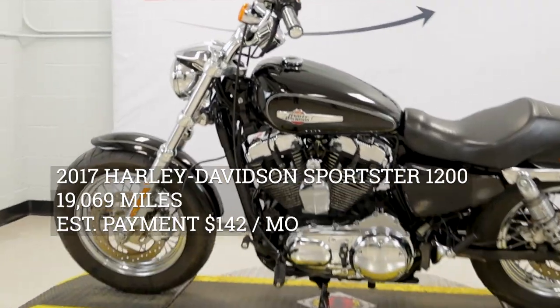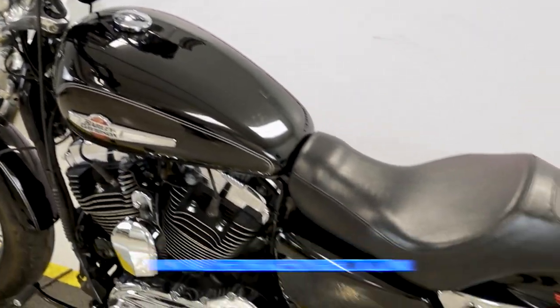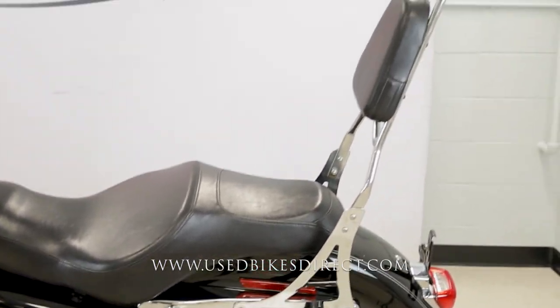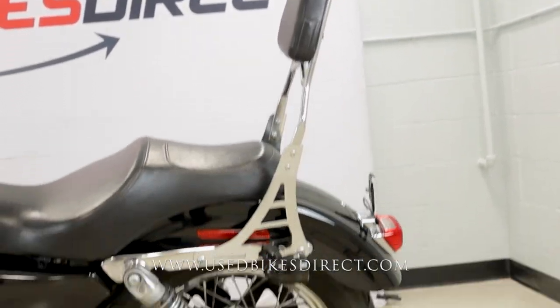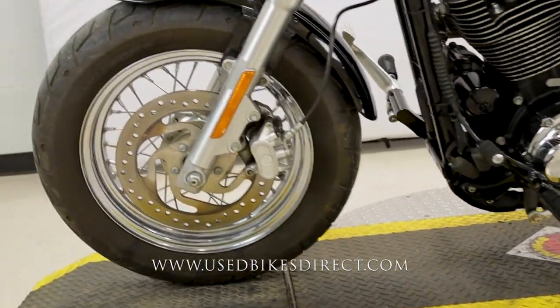Hey again everyone, Nick here at Used Bikes Direct checking out this 2017 Sportster 1200. Hop on the website at usedbikesdirect.com to see those detailed photos and specs, and give us a call with any questions at 866-576-2453.